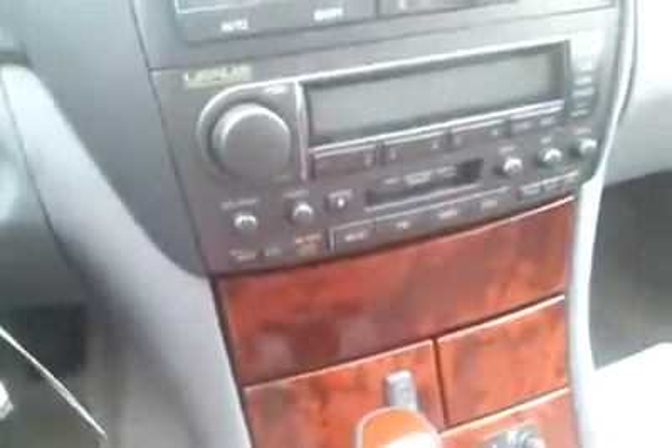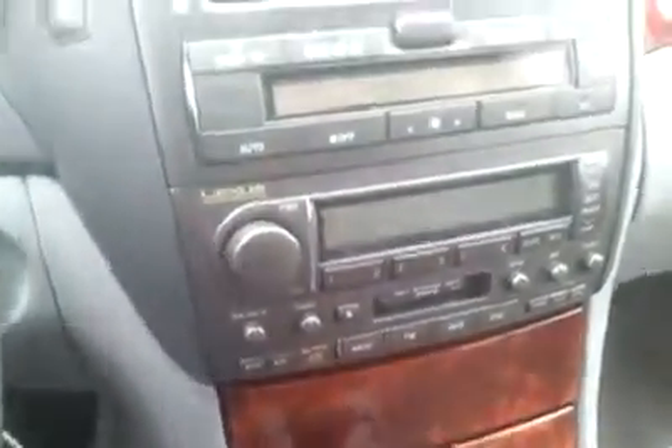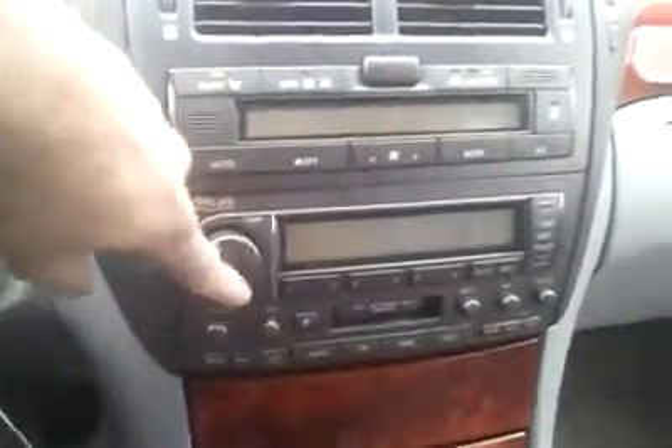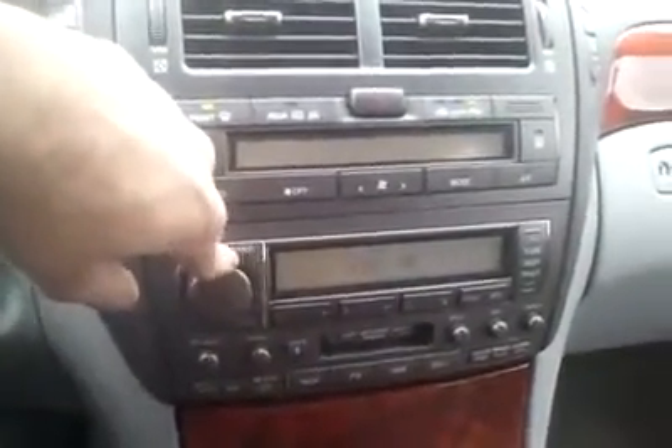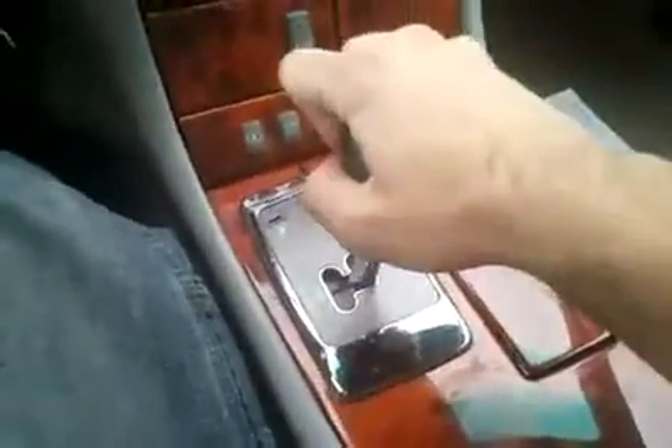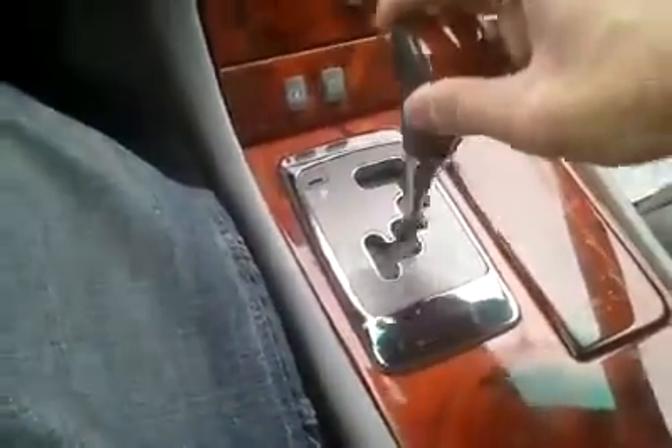The transmission is a five-speed automatic with an electronic control transmission. It's got a power button for snow and various different conditions. It's got a decent Lexus premium sound system, though it doesn't have navigation. It sounds pretty decent. It's also got a manual mode — I'm surprised.